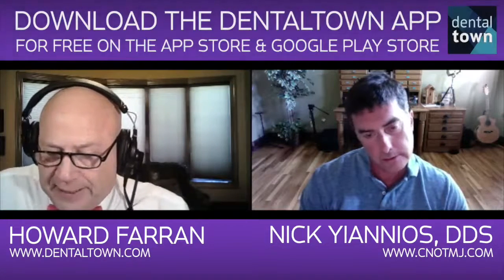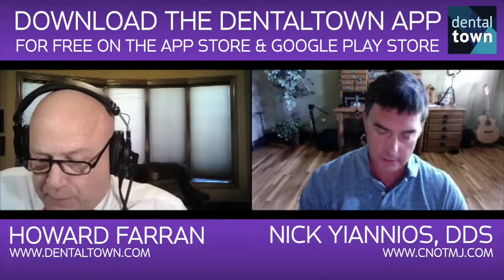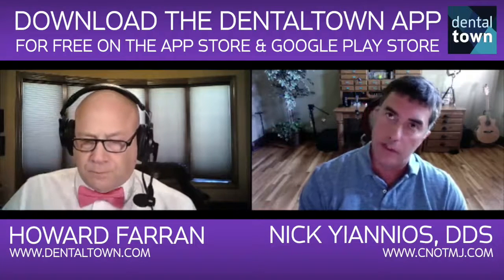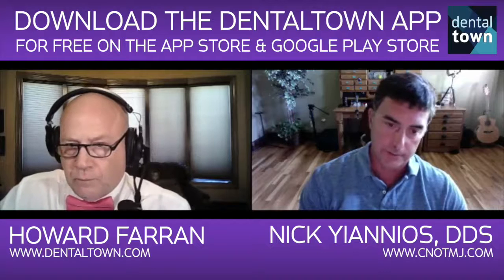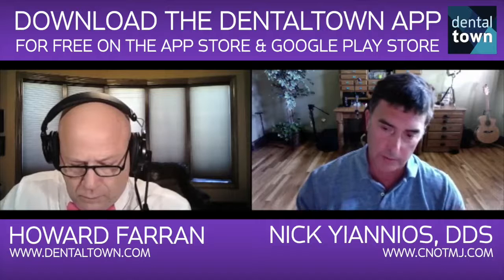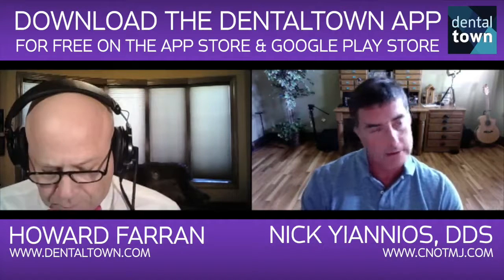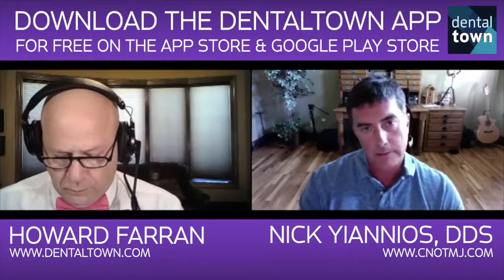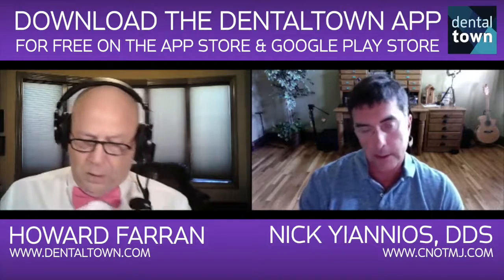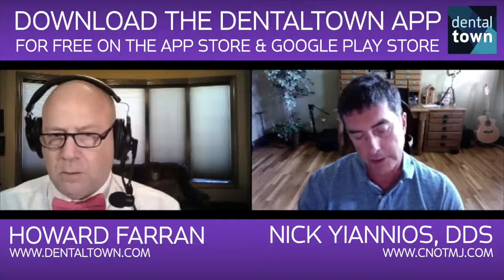The CNO portal is also going to link patients to other doctors — making a marketing push to connect patients with people who have been trained in measured occlusal matters. So the CNO-TMJ portal will be for patients and doctors alike.